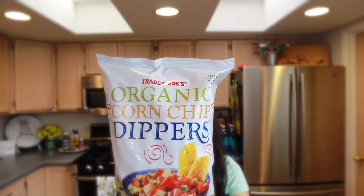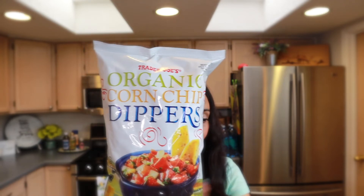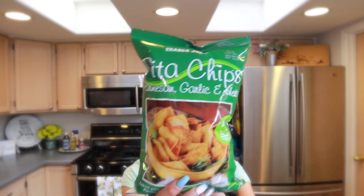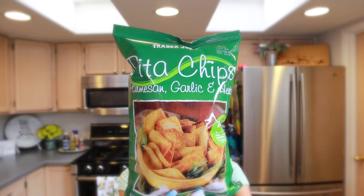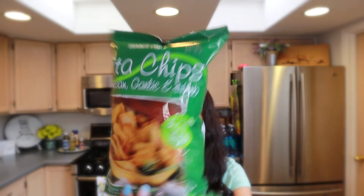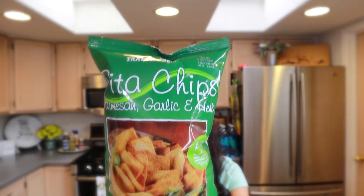One of our most favorite snacks — I got two bags because we go through them quickly — is the pita chips. I sometimes put these in salads or eat them by themselves. These ones have parmesan cheese, garlic, and herb seasoning. So delicious — that's why I stock up on all of these.